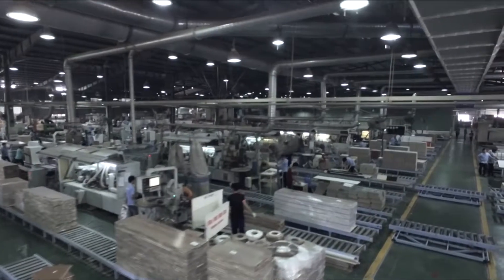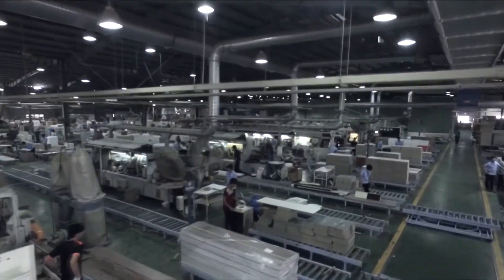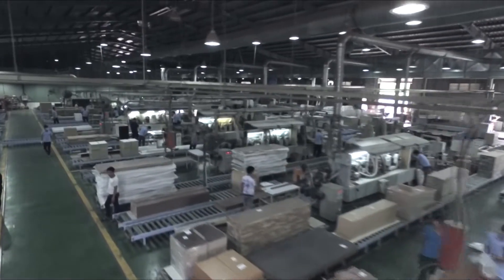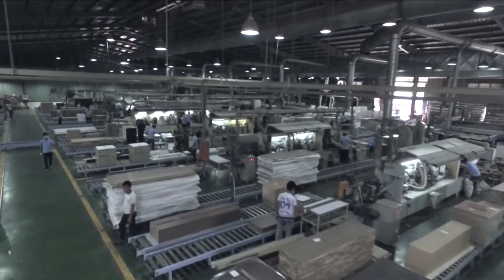We have just invested in a new factory worth 30 million US dollars, with the latest technology machinery from Europe, to offer high-quality cut-to-size service to customers.